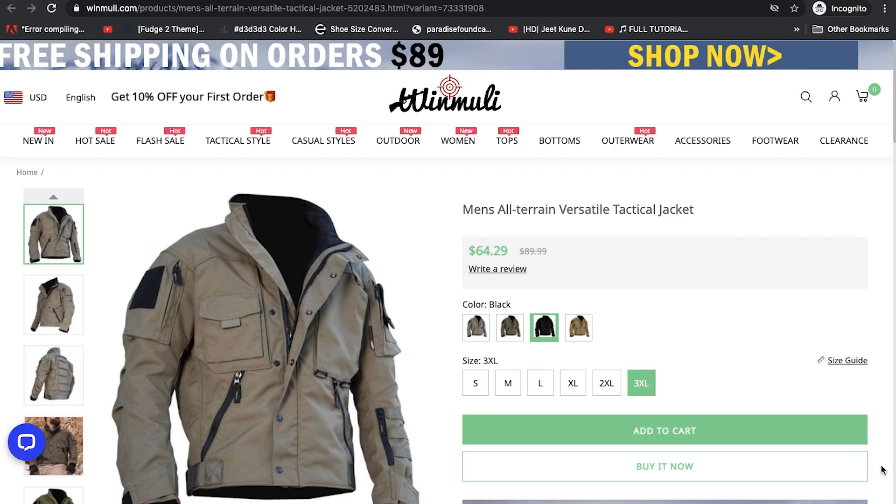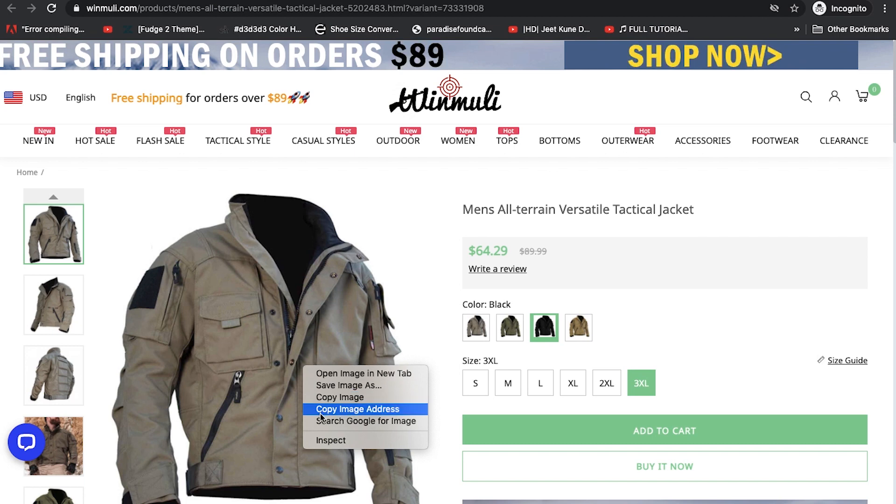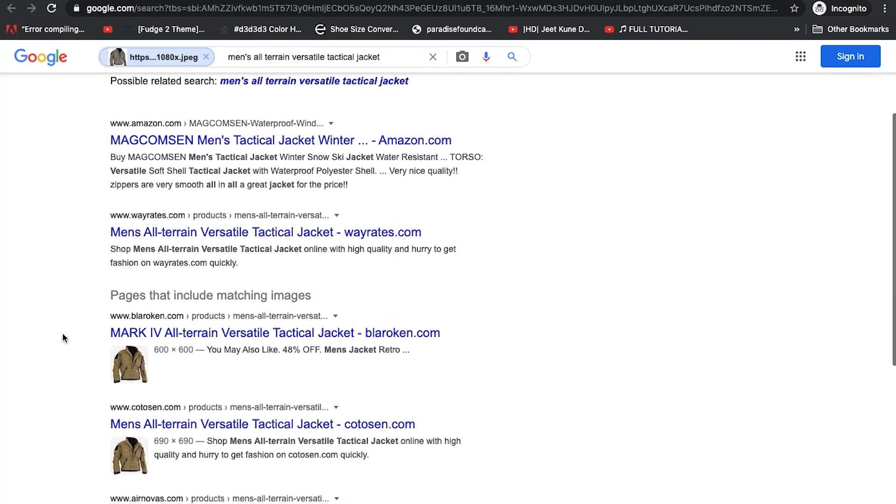Hey guys, welcome to another video. I was scrolling through Instagram and I saw an ad for this jacket — a tactical jacket with many different pockets. It looked good, but after doing this for a while, you begin to see patterns in the ads and in the images. I right-clicked on the item and searched Google Images, and I found a bunch of results, which is the first indicator that this is a catfish item.